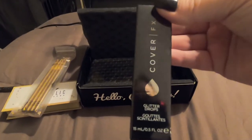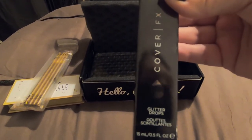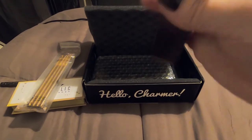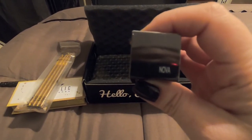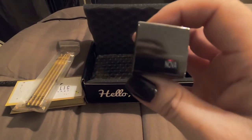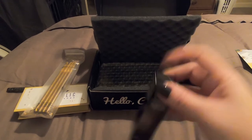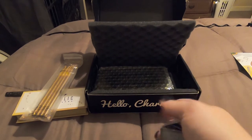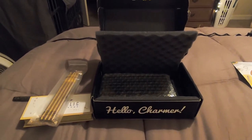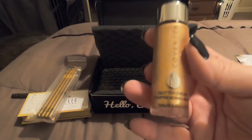Next we have Color FX Glitter Drops by Innova. This retails for $44. Let's see, can I get it open with one hand? Here's what it looks like.